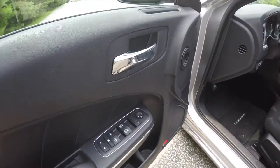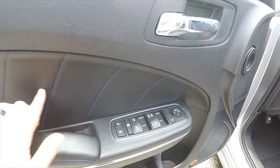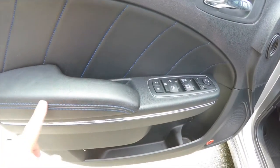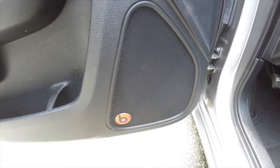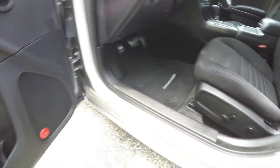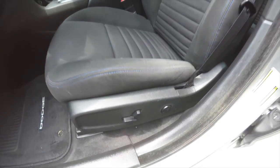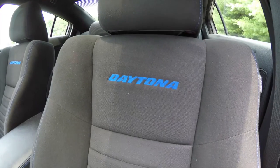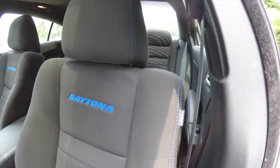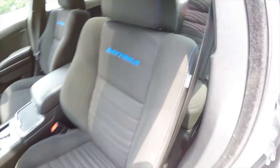Inside we have power heated mirrors, power windows, and power door locks. You can also see the blue stitching on the door panel and the armrest. It does have the 10 speaker 552 watt Beats audio system. There's an 8-way power driver seat with 4-way adjustable lumbar support. Those are the blue Daytona script in the seat back, and of course the contrast stitching in the seats.